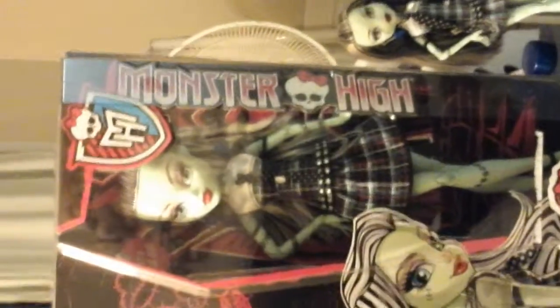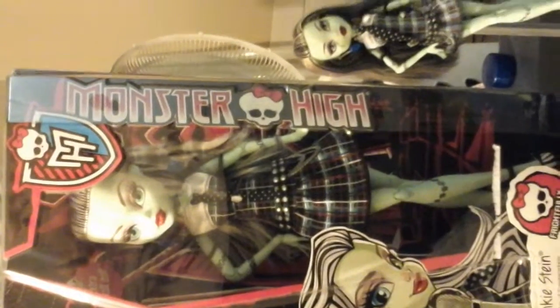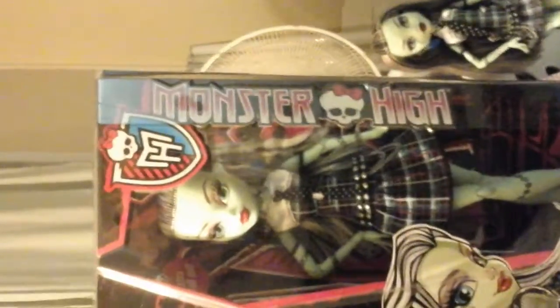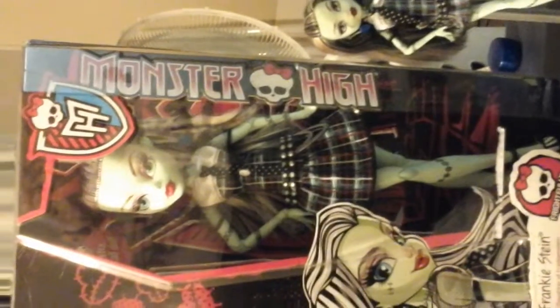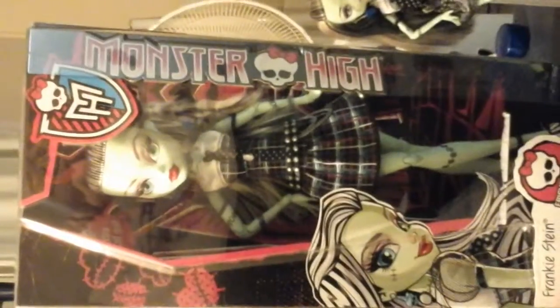The boxes look exactly the same except right at the front it will say Frightfully Tall Ghouls, and if they don't have that, then in the corner of the box it will say Extra Tall Doll. These ones are on Amazon right now — Frankie is $39.94, Claudine is $31.94, and Draculaura is $39.99.